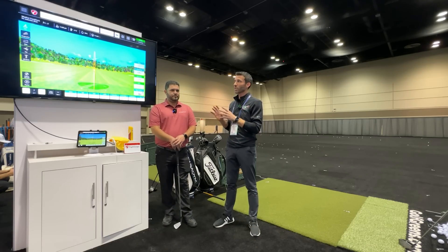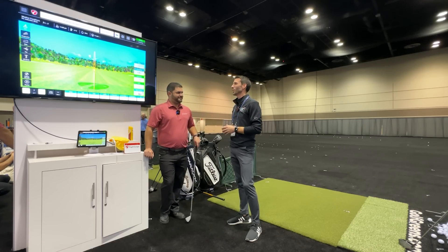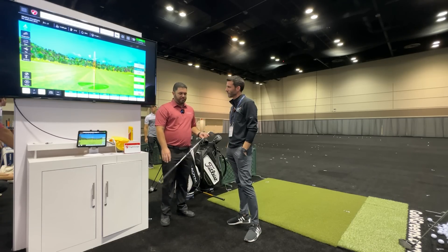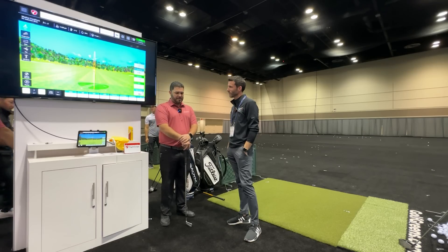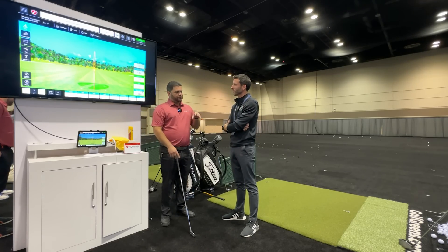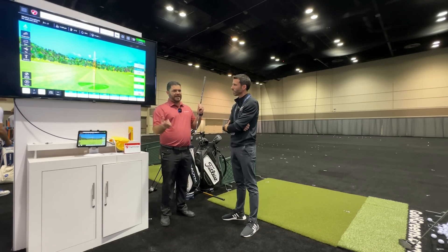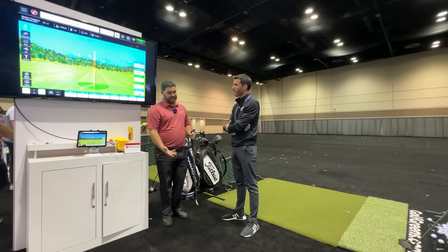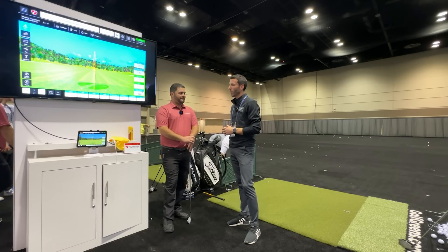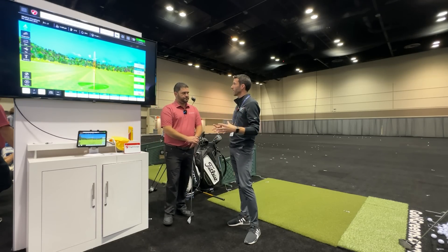One of the most exciting new software features grabbing everybody's attention is ball face impact. FlightScope has been improving their fusion tracking and developed Advanced Fusion Tracking, which uses both radar and image processing to accurately tell you where you're striking the ball on the face. The days of foot spray are now over. It combines the camera, radar, and AI to make sure impact location is as accurate as possible.